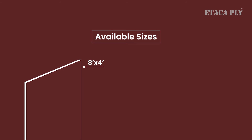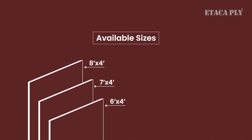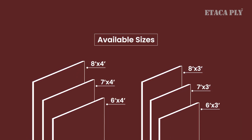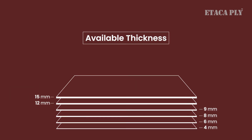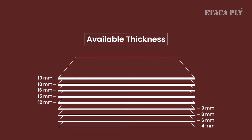Atak Ply is available in different sizes: 8×4 feet, 7×4 feet, 6×4 feet, 8×3 feet, 7×3 feet, and 6×3 feet. It is also available in different thicknesses: 4mm, 6mm, 8mm, 9mm, 12mm, 15mm, 16mm, 18mm, and 19mm.